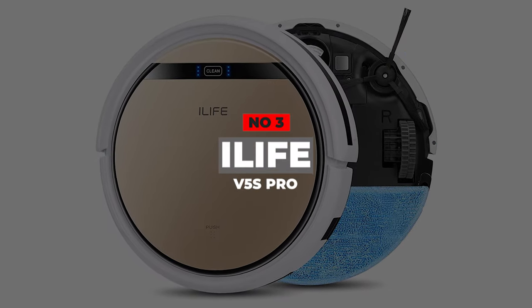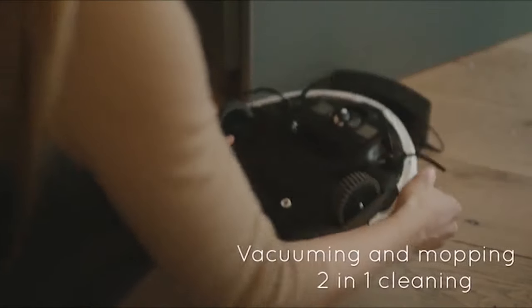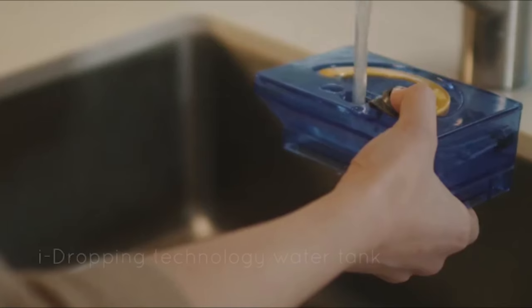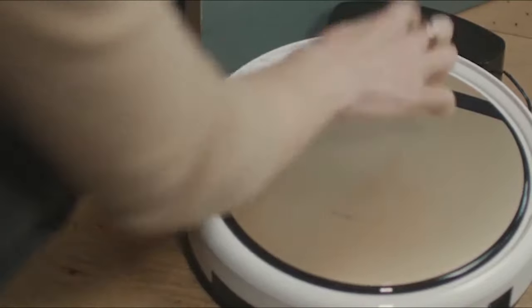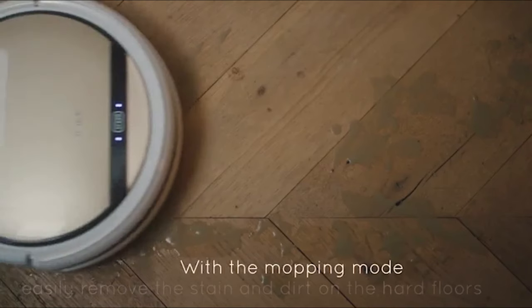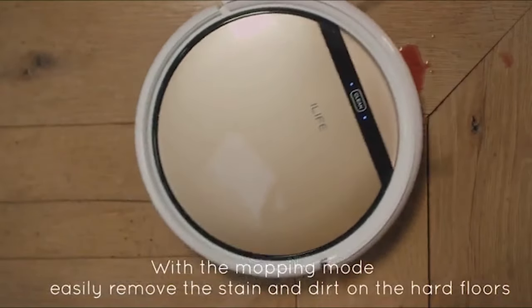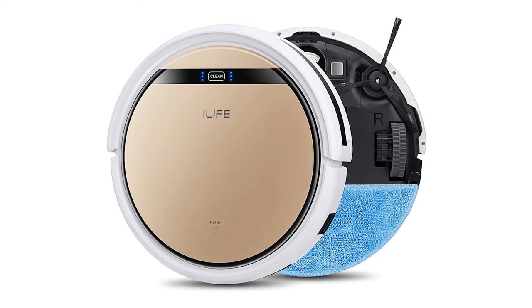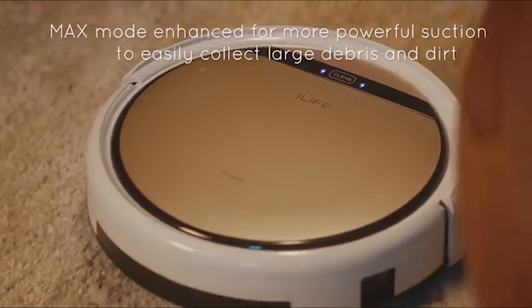Number 3: iLife V5S Pro. While we all love our furry companions, something most people don't exactly love is the amount of hair they shed all over the house. Luckily, there are robot vacuums like the iLife V5S Pro that are designed to deal with pet hair. The iLife V5S functions as both a robot mop and a robot vacuum, whereas many pricier models do not include a mop function. Since it's a brushless unit, it is also a good choice if you primarily need cleaning on hard surfaces, but it will not be as effective at cleaning carpet.